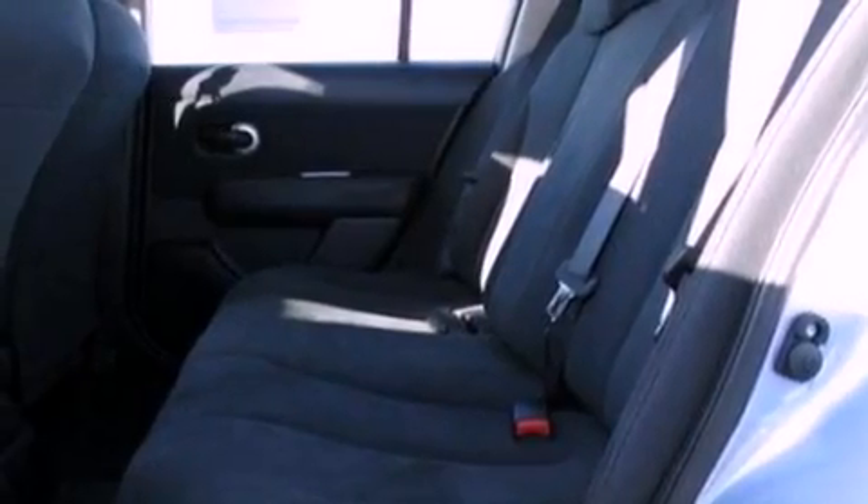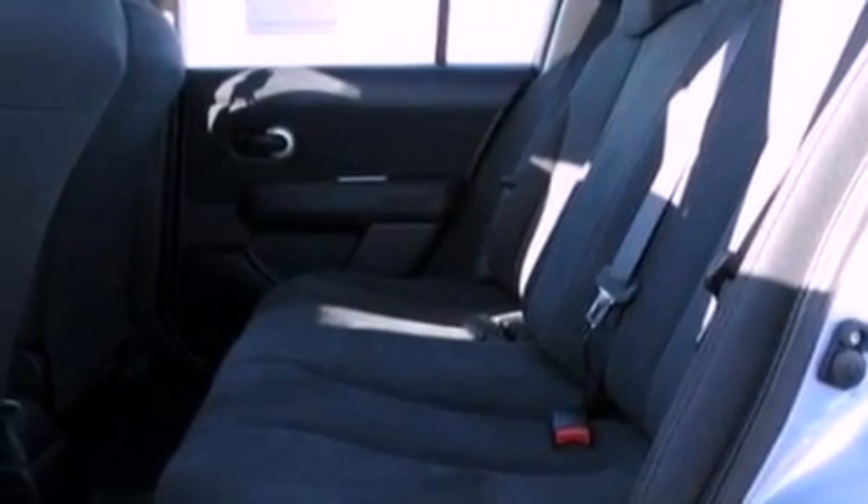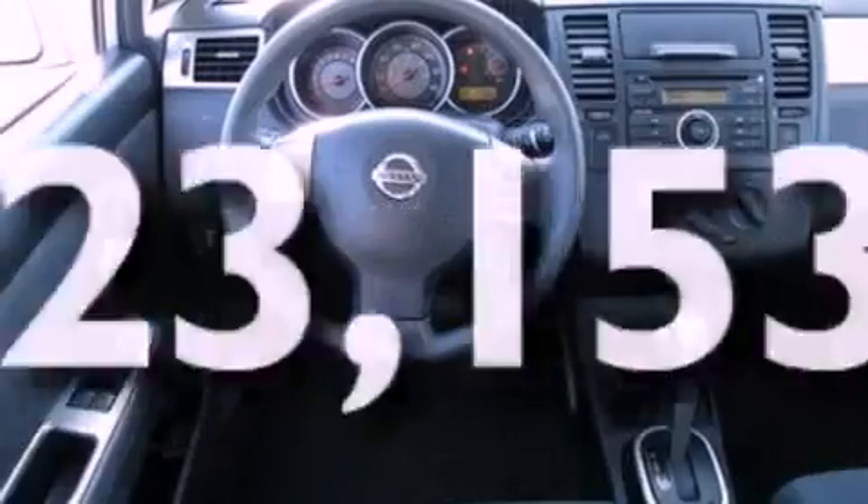Additional features include rear curtain airbags, door reinforcement beams, and this vehicle has fewer than 24,000 miles on the odometer.